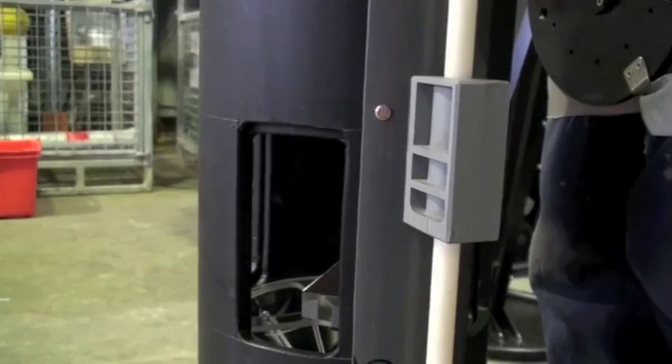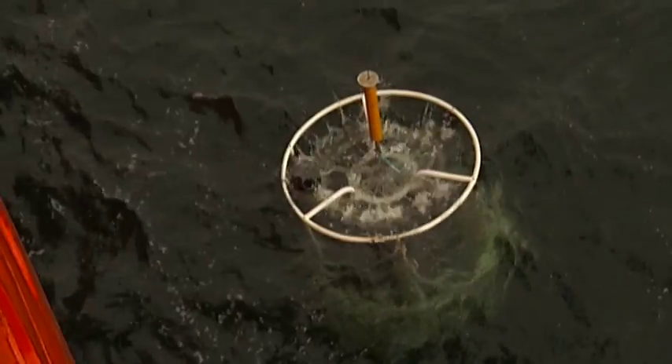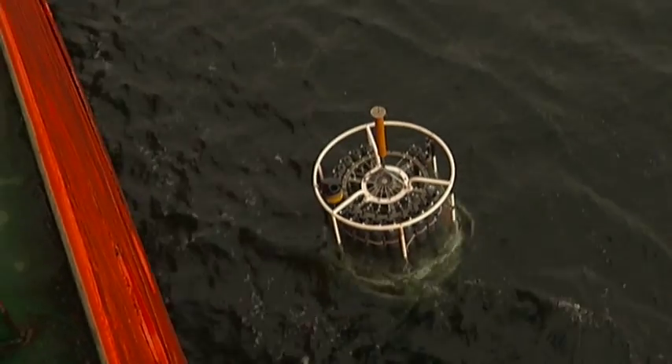Then we shut the door on the light trap remotely from above at the surface by firing a little trigger on the CTD, and we bring the thing back to the surface.